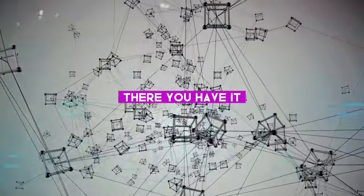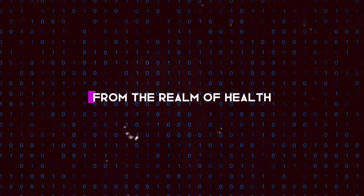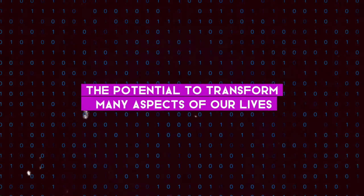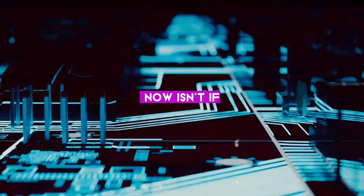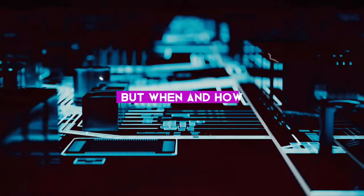From the microscopic world of molecules to the vast expanse of our climate, from the realm of health to the world of cryptography, quantum computing holds the potential to transform many aspects of our lives and could truly reshape our world. The question now isn't if quantum computing will impact our world, but when and how.